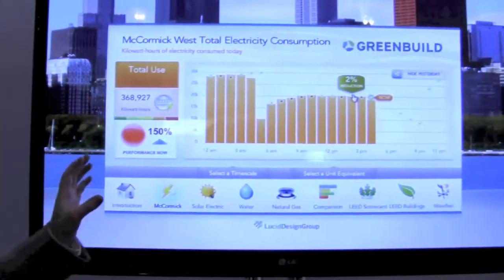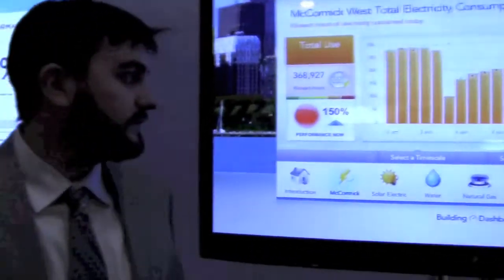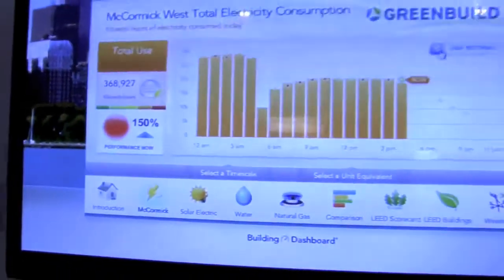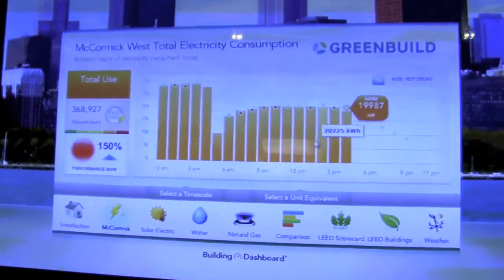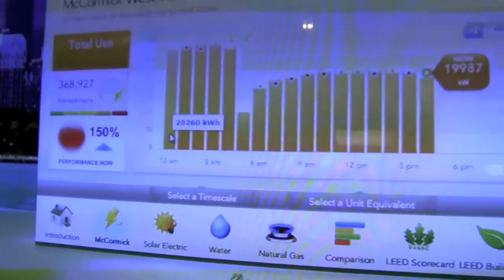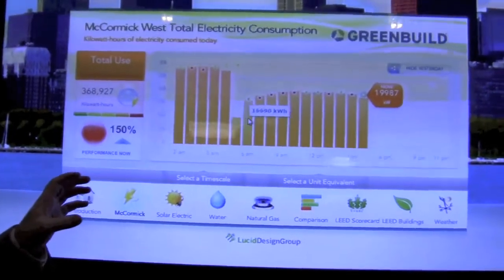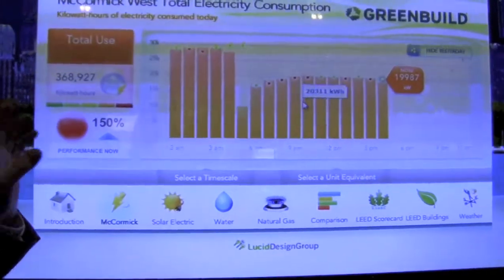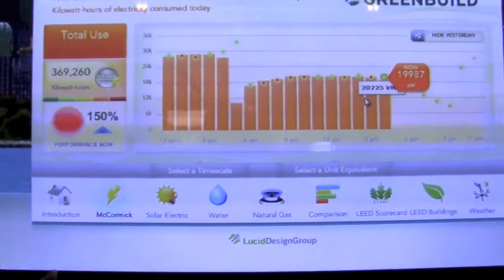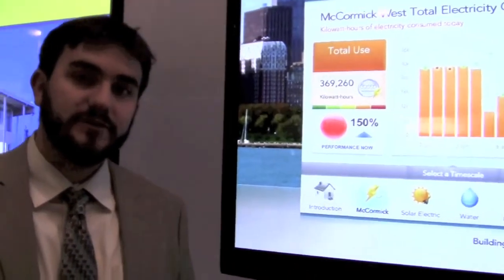I'll give you a brief demo of the product and talk about some of the applications of it. This is Building Dashboard — this is our flagship product. This is used on big screens such as this one inside commercial buildings. What we're looking at right here is the trend of electricity use here in this conference center. We're at the McCormick West Building in Chicago for the Green Build Conference 2010.